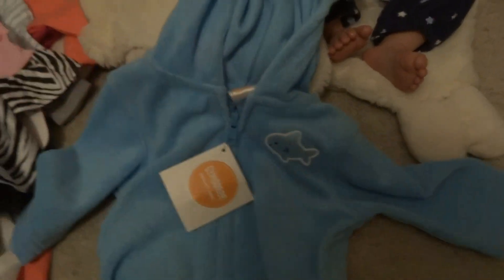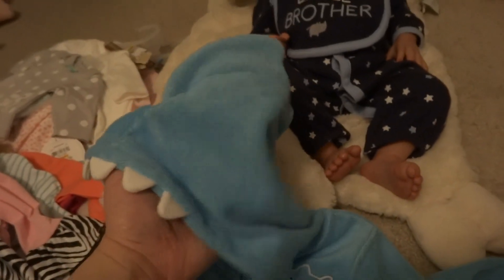Then this outfit here I got off eBay again. It's a little two-piece set by Gymboree. It's zero to three months, and it's for one of my twins that I'll be working on. I love the little fin on the hood and the teeth. It's like a terry cloth.